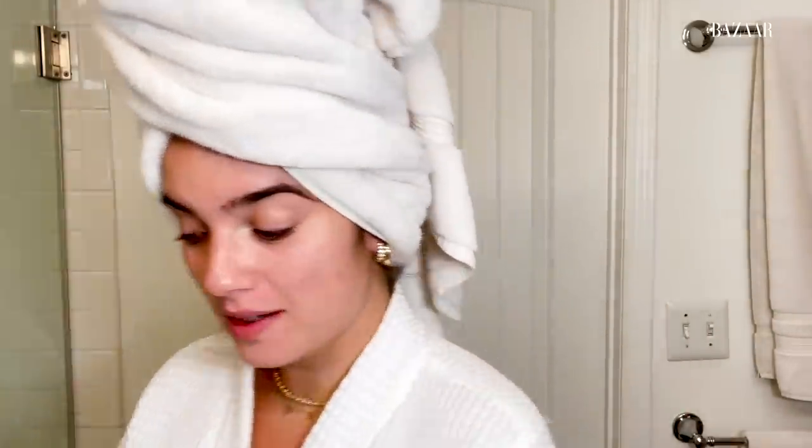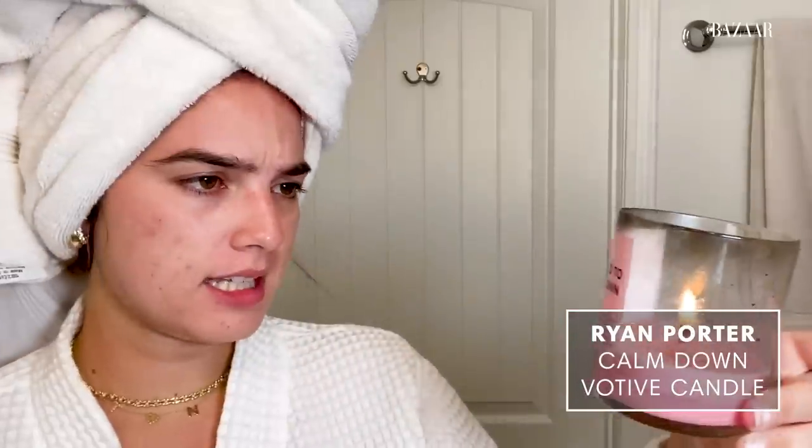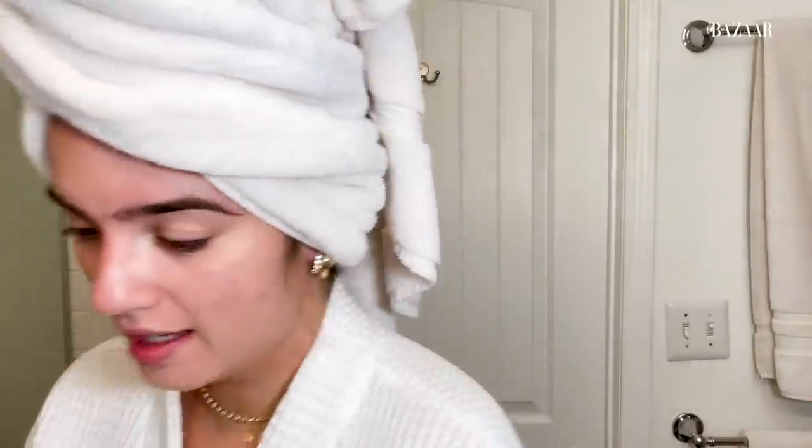First things first, I feel like it's always really important to set the mood, so I always light a little candle. This one is the 'Girl, You Need to Calm the F Down' — that's one I've been using recently. And then I have this Kylie Skin Candle that actually smells very amazing, and I love it.